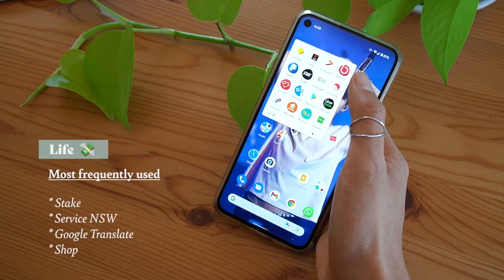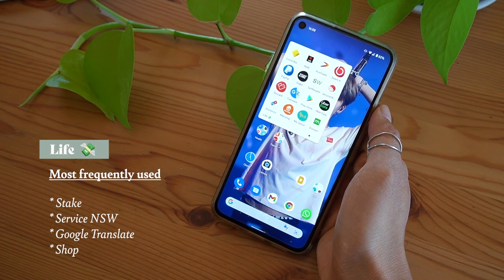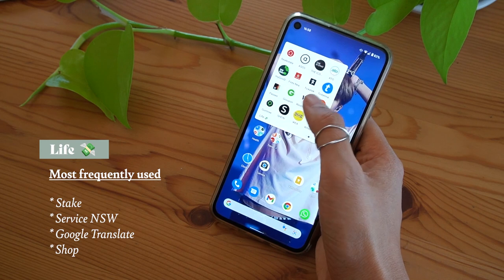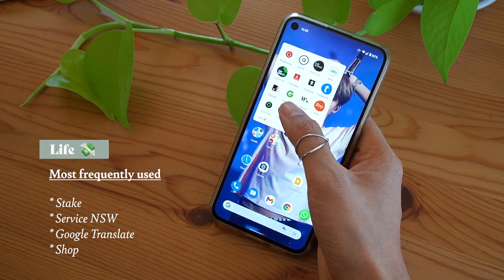Then there's my life folder. This folder contains all my finance apps, government apps so they can track my every movement, shopping apps, food, etc. It's basically just a mishmash of everything that I might need in life.